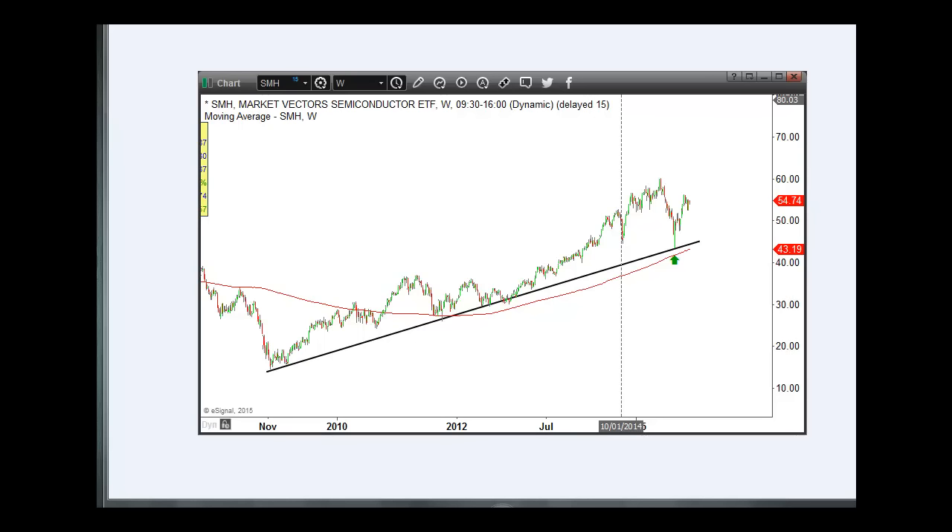Now, if we look at the SMH, you can see that there's been a clear uptrend that it's respected for the most part since 2009, or since the financial crisis bottom. And you can see that trend has been well intact.